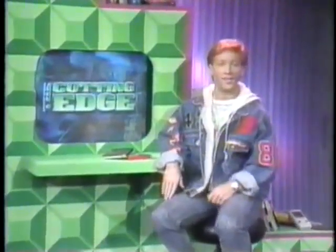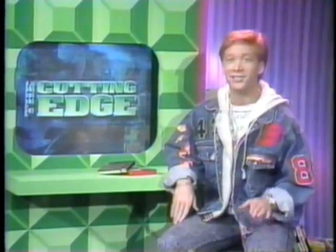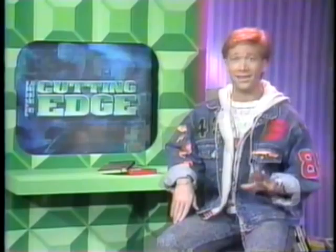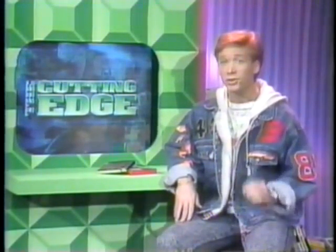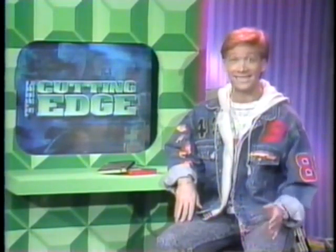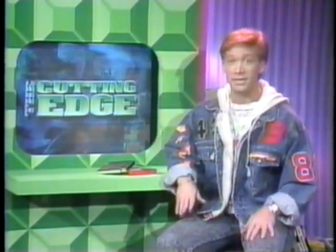All right everybody, today on the Cutting Edge we're gonna take a major look at a new development in 8-bit cart entertainment called the Super Chip. While we don't want to get too teched out here, the basic idea is that through the use of a special supercomputer chip, 8-bit games look and feel a whole lot like 16-bit games. I know you're excited, so listen up.